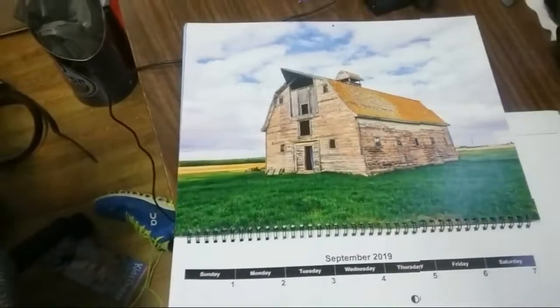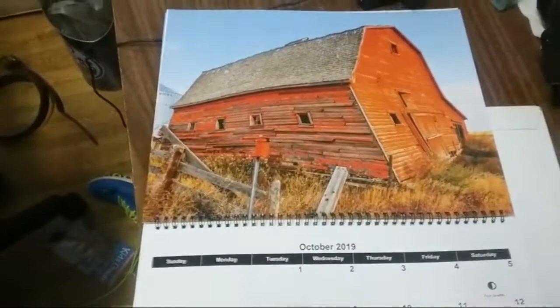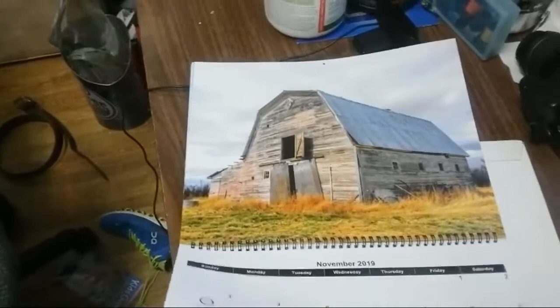And there's one that's got a bit of a lean to it — that's not an optical illusion, that's how it really is. This calendar is not available in stores, you can only order it online. It is a rare, hidden, and unknown gem. I've only sold a dozen so far. It is the Old Saskatchewan Barns 2019 calendar.